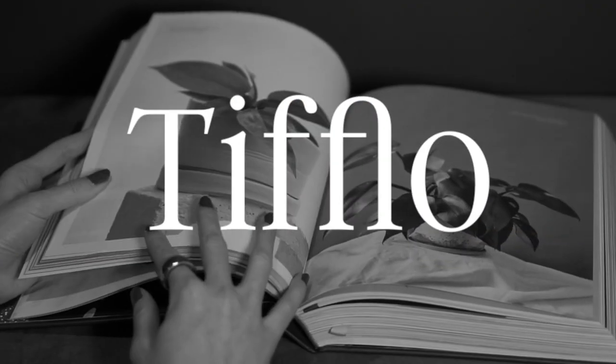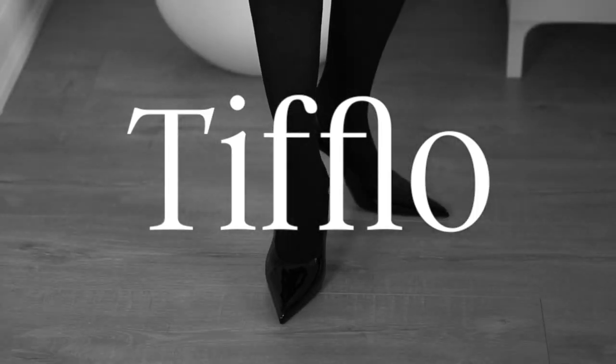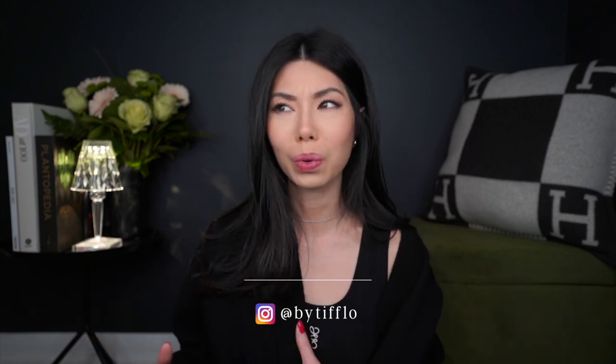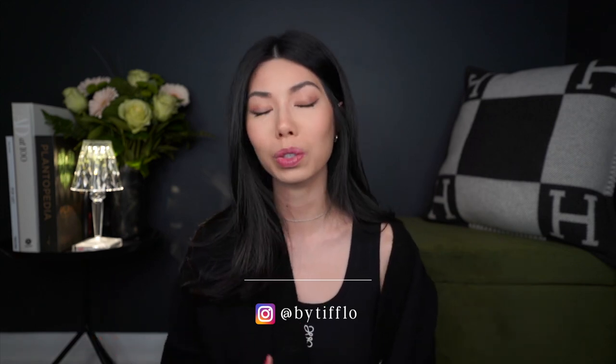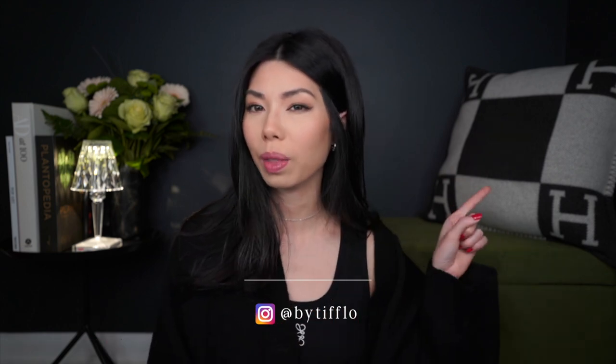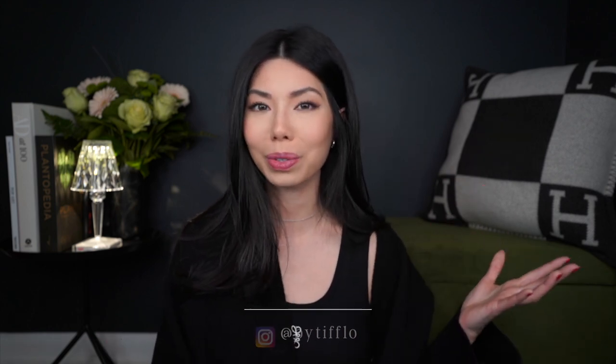Hey everyone, welcome back to the first video of 2023. Hope you guys are all having a really good start to the new year and getting back into the routine of things. I wanted to kick off this first video with a new background, so here we are. It's sort of inspired by the dark academia trend mixed in with a bit of modern. I'm still waiting for a few cushions, so that's probably gonna go, but this will do for now.